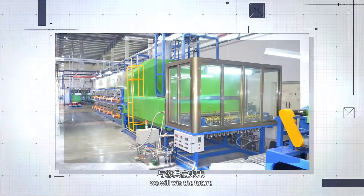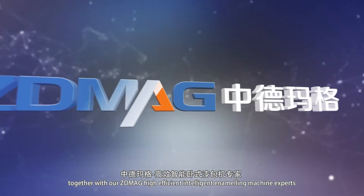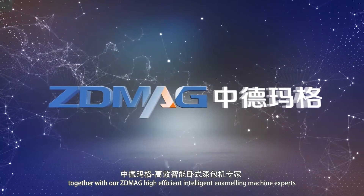To work with you, we will win the future. Together with our ZDMAG high-efficient intelligent annealing machine experts.